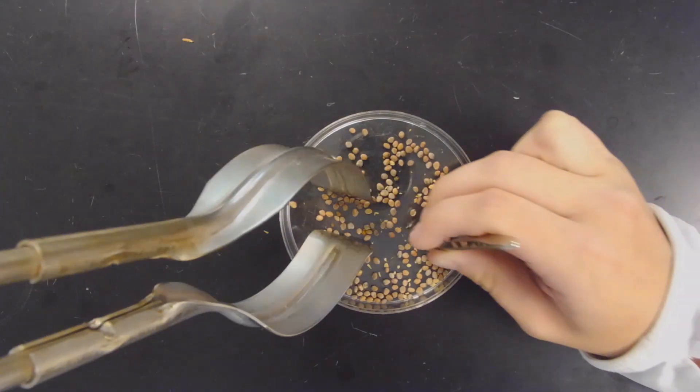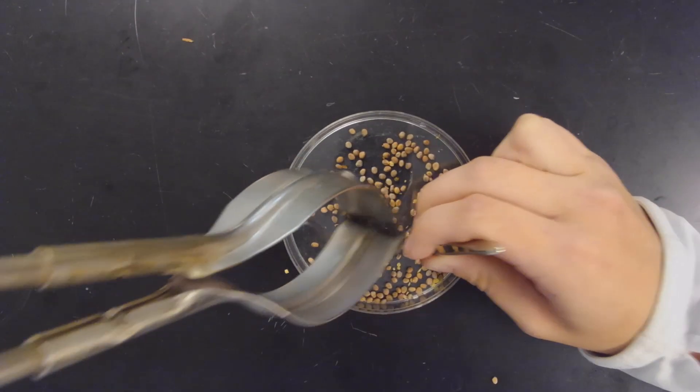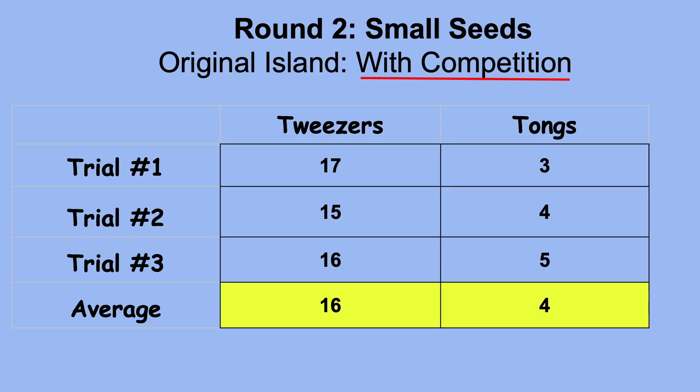Here's an example of tweezers versus tongs across three trials. The tweezers did survive, getting at least 13 seeds — a little less due to competition — but the tongs were unable to successfully gather at least 13 seeds, so they are out.